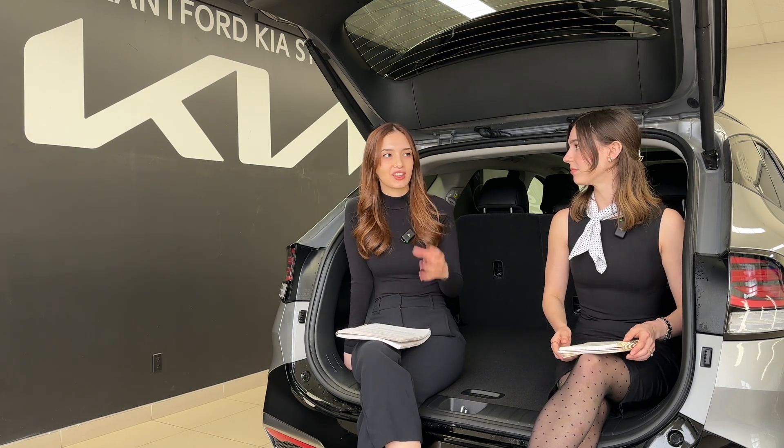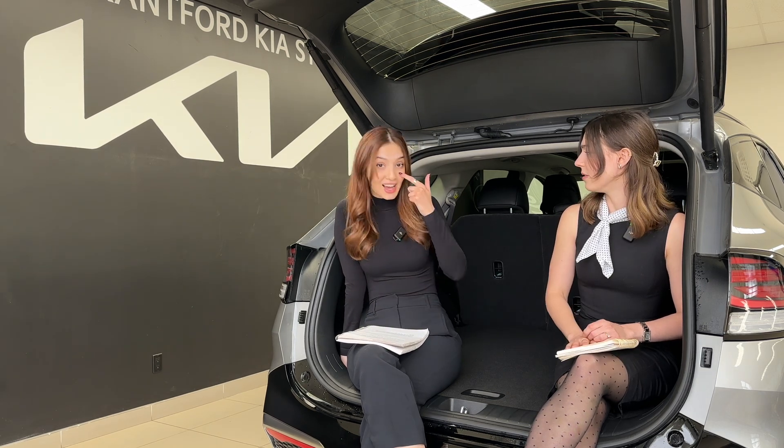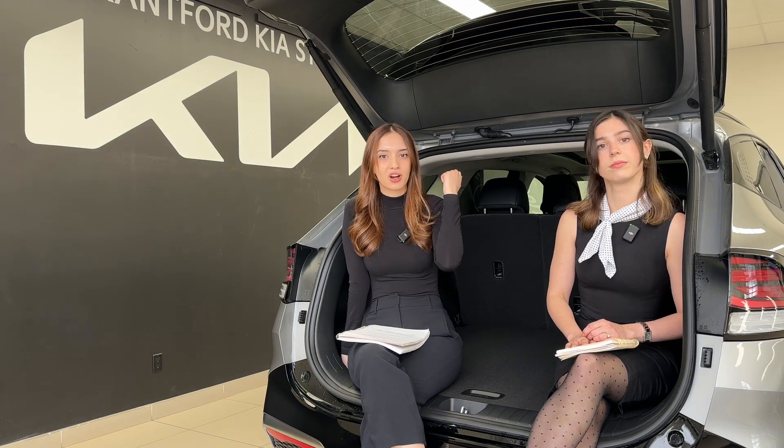I drove my mom's Sorrento PHEV about five and a half hours to Deep River on the Ottawa River — we ran out of range pretty quickly. I couldn't help thinking the car would have performed much better as a regular hybrid since we were camping with no electricity to charge. But if you have charging at home and at work, you can absolutely make fantastic use of a plug-in hybrid — that's exactly what my mom does, driving 35 kilometers each way and only filling up once a month.